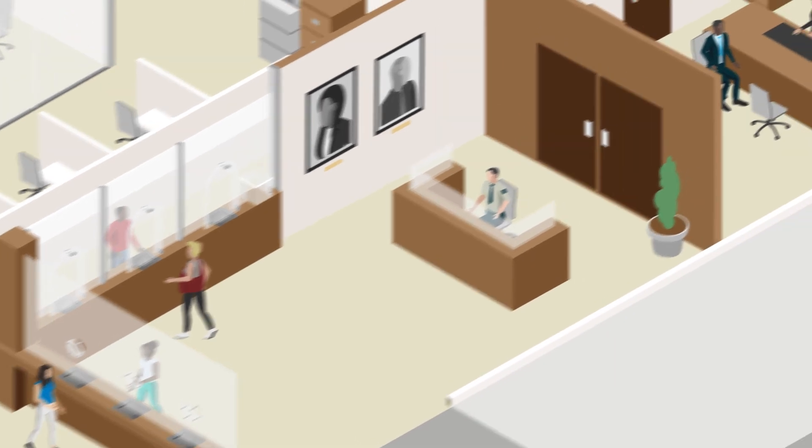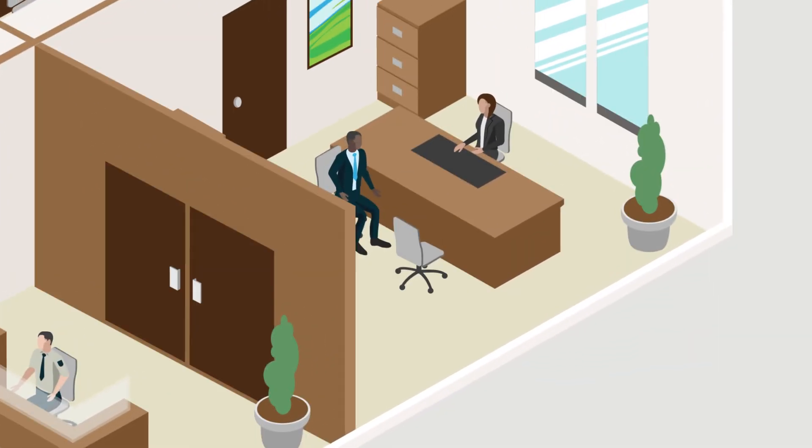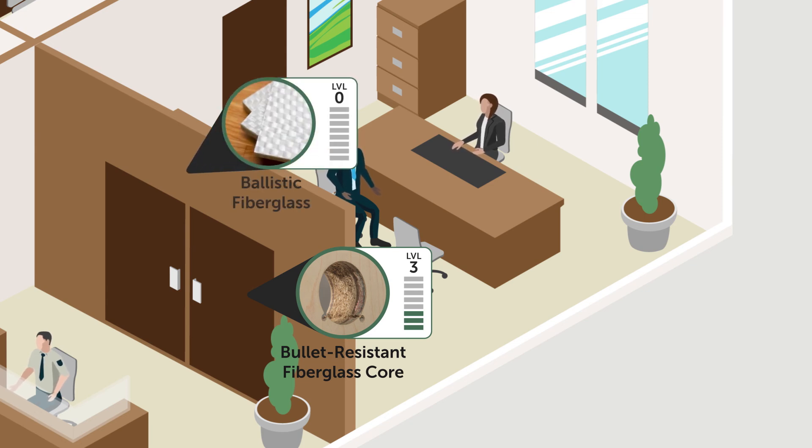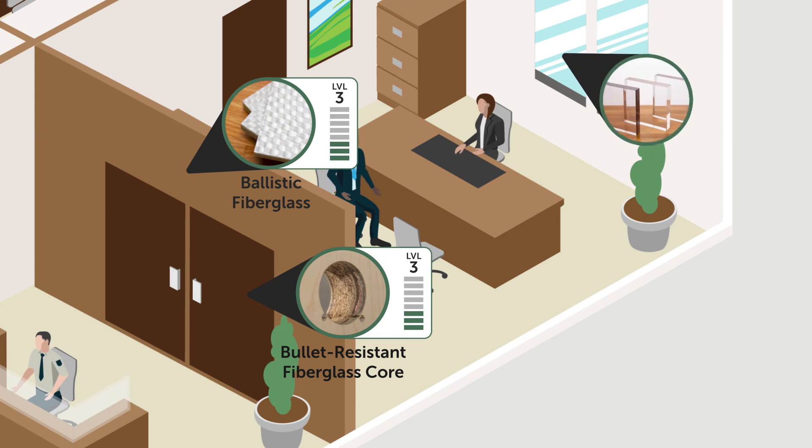Ballistic security doesn't stop at the front lobby. Executive offices are the most common interior area to provide ballistic protection. In our example, each executive's office has a level 3 or 4 wood door, which is built with bullet-resistant fiberglass at its core and matching glass panes and framing. The surrounding walls are packed with bullet-resistant fiberglass, and the executive office's windows are also ballistic.